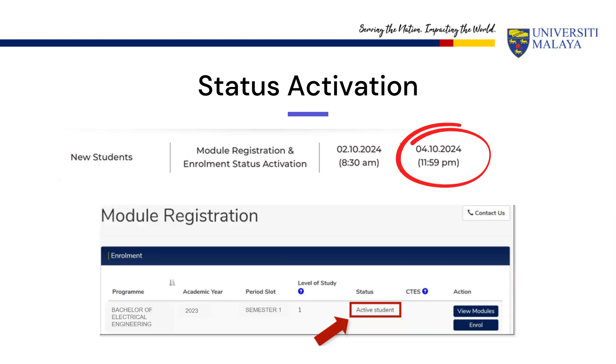Your status in the system should appear as Active Student after the activation is complete. You will not be able to add or drop any module after that.